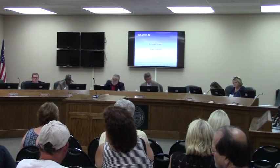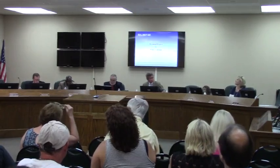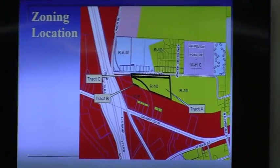This is a rezoning request by Wilby Colton for property that is located in the northeast quadrant of Exit 29. The proposal is to rezone from R-10. This is three different tracts of land, like you see there on the screen. This map is also in your packet.